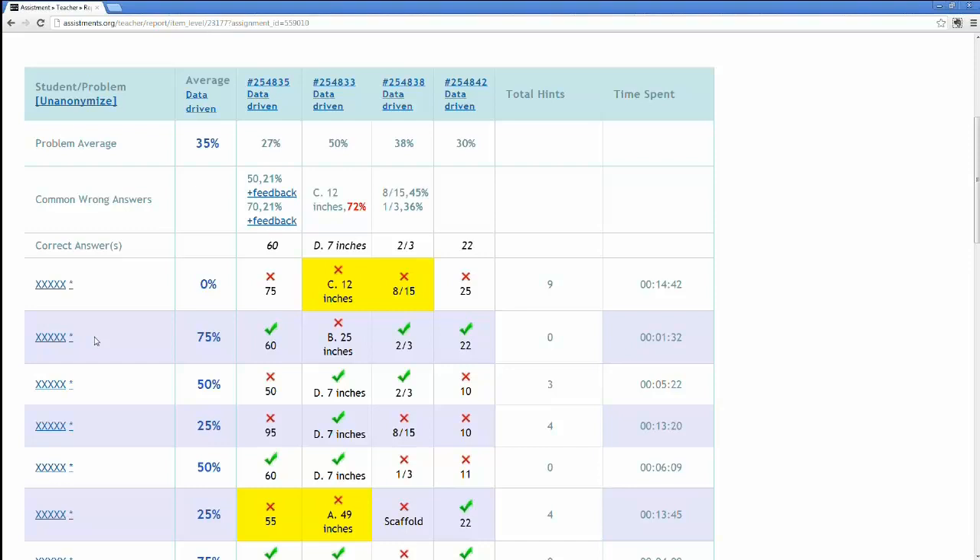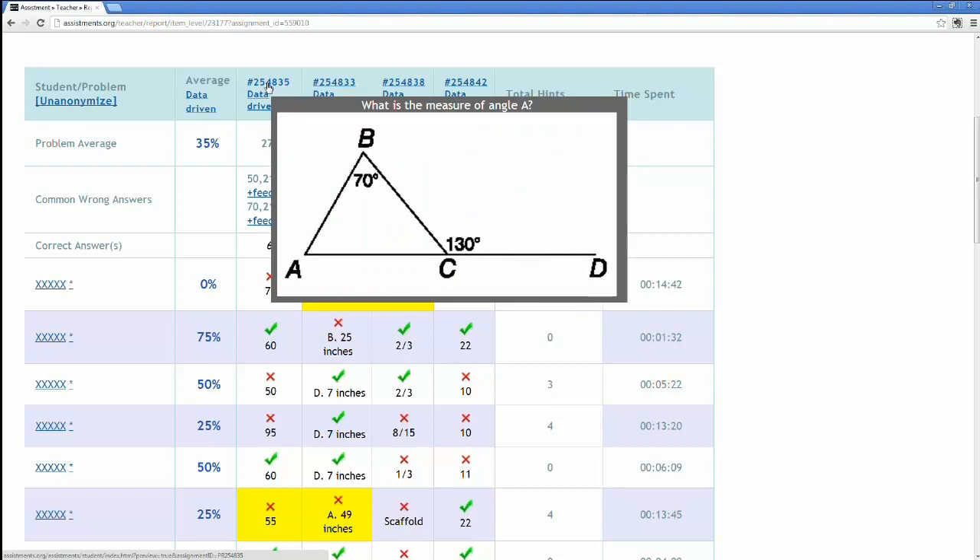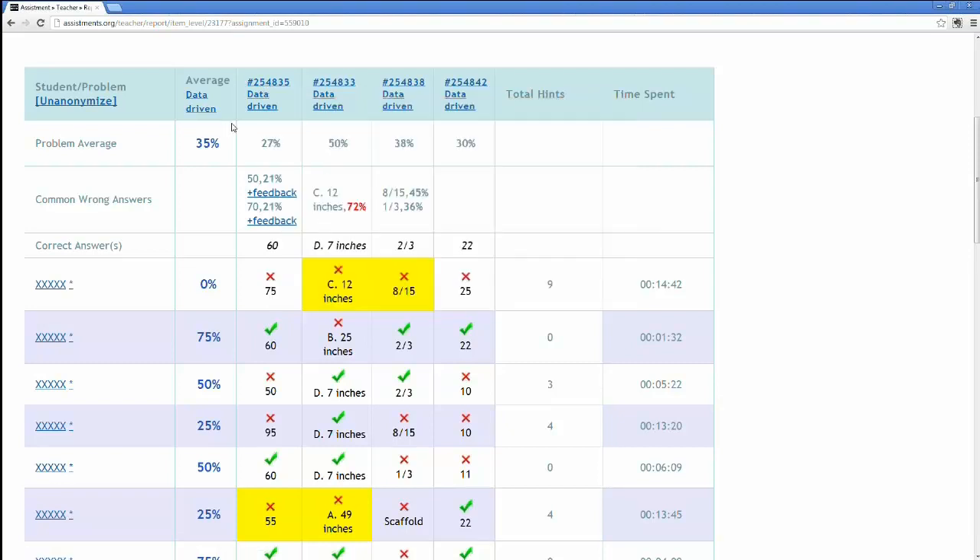A question came up about whether assessments come from a database or are teacher-created. Assignments is a very flexible tool. We have a lot of content already created here at WPI and by other teachers who've shared it with us. The triangle question we did was one we created in-house. A lot of teachers begin by selecting that content. But teachers are independent souls — they're the humans in tune with their classroom — so they can also build their own content or edit existing content to make it just what they need for their students.